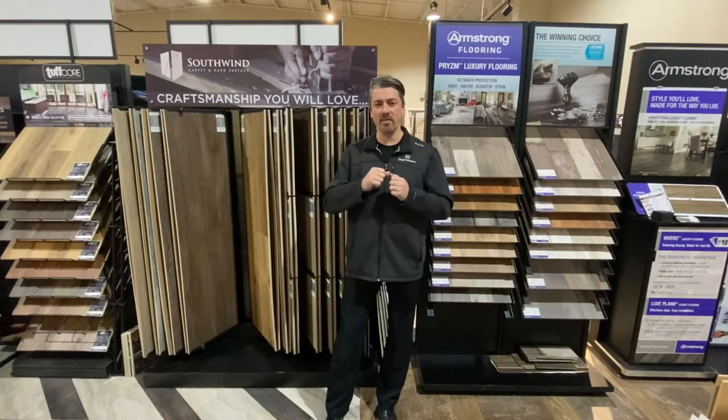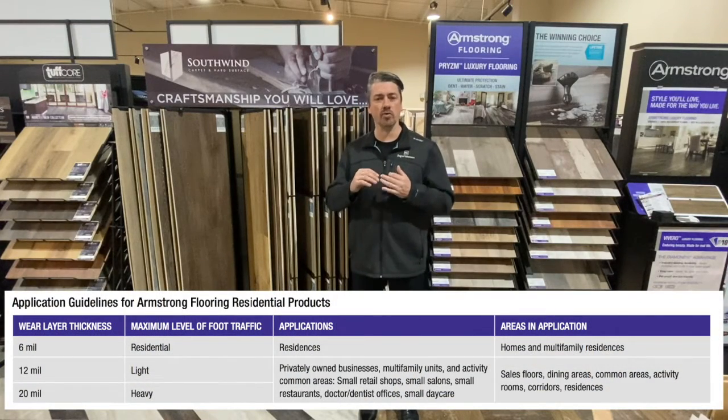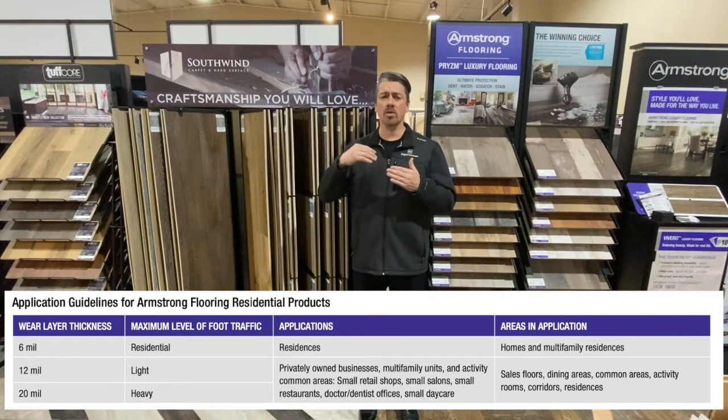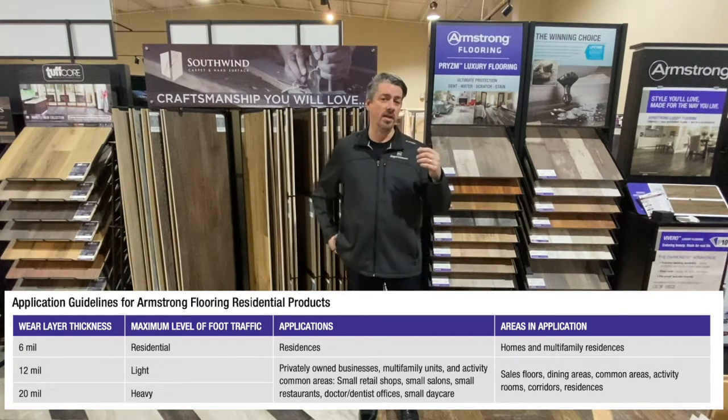Let's talk about how thick that finish coating needs to be to protect your investment. A 6-mil finish wear layer is the entry level, suited for property management and entry-level price points. The next step up is 12-mil, which is good for multi-family light foot traffic, common areas, or a typical home. Depending on traffic, you might step up to 20-mil for multi-family or light small business heavy traffic, and then from there you step up to 28 or 30-mil for high traffic. To put that in perspective, a 30-mil coating is about the thickness of a credit card.